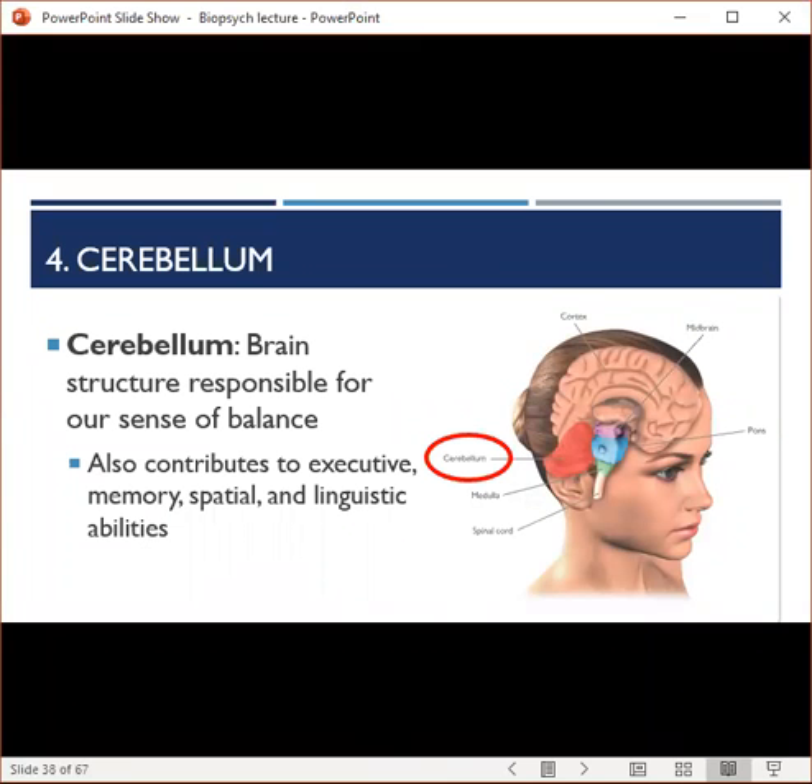Next is the cerebellum, Latin for 'little brain,' because it functions as a miniature version of the cortex. The cerebellum is primarily responsible for our sense of balance, so damage to this area is associated with feeling off. Scientists have also identified the cerebellum as important in contributing to executive memory, spatial, and linguistic abilities.